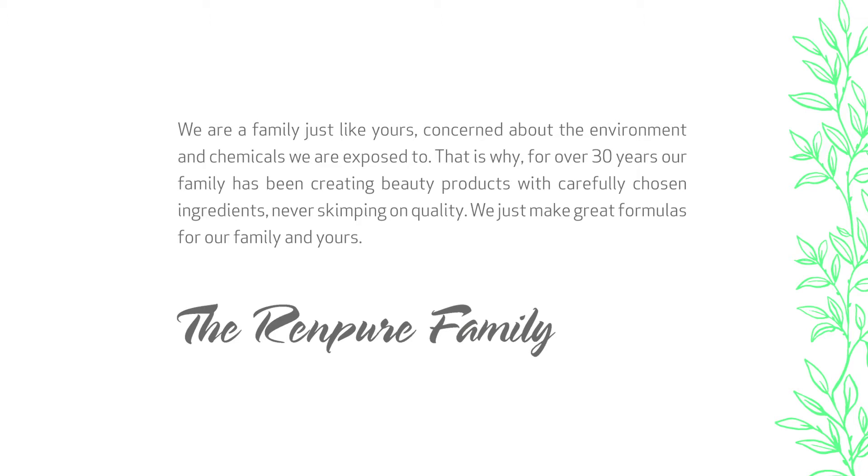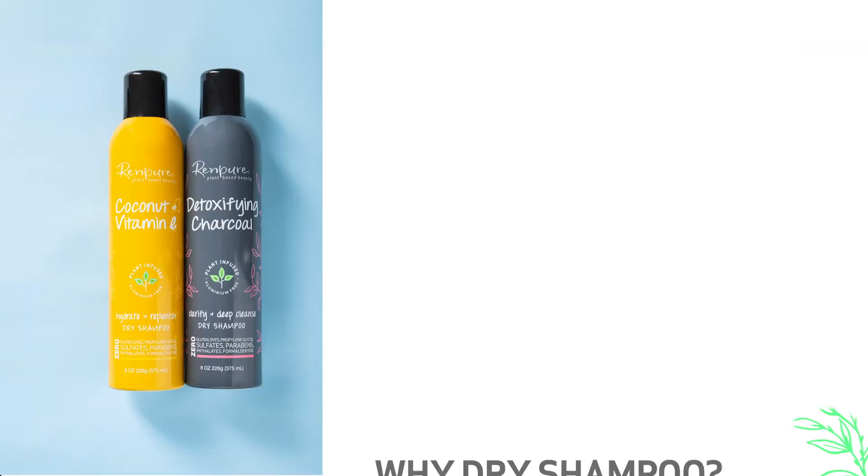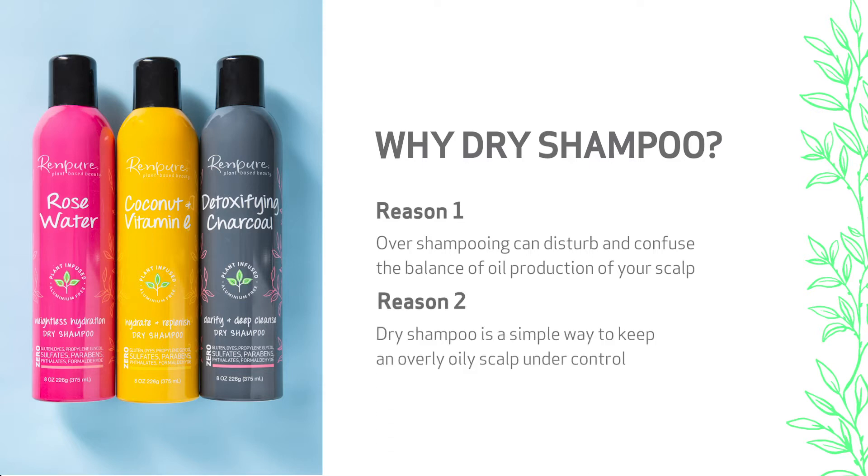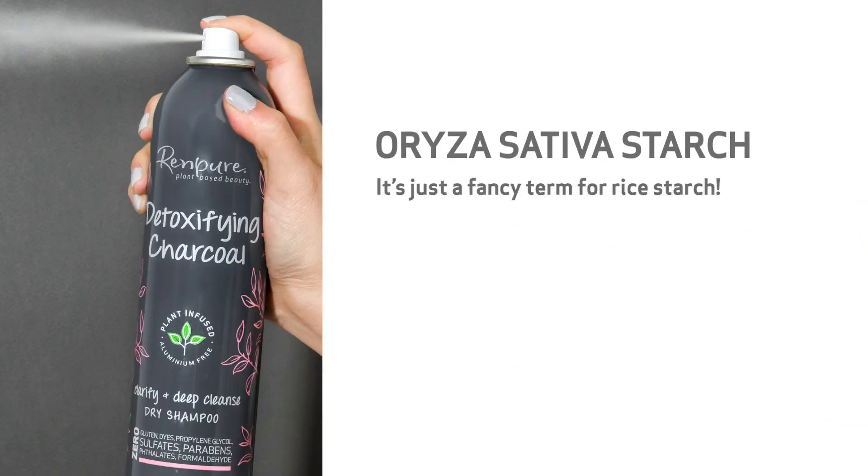We just make great formulas for our family and yours. Why dry shampoos? Well, over-washing can backfire — your scalp thinks it needs to produce more oils in order to keep itself moisturized. Dry shampoo is not only an amazing time saver, it's a simple way to keep an overly oily scalp under control.